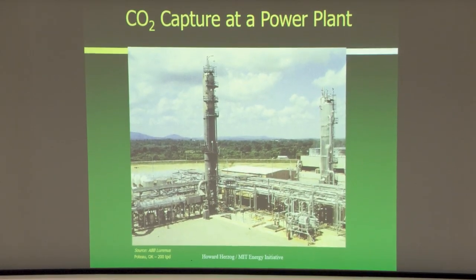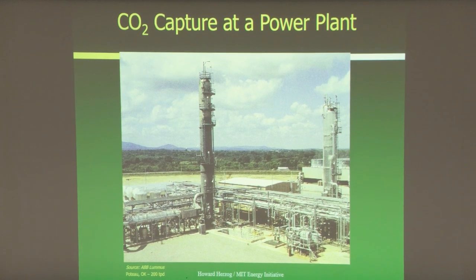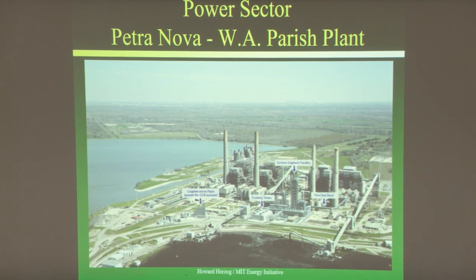Here's a plant built in the early 90s in Oklahoma, constructed due to PURPA. The fatter column is the absorber and the thinner one is the stripper. You can see the relative sizes. This was only 200 tons per day — just a small slipstream. This is the Parish plant.